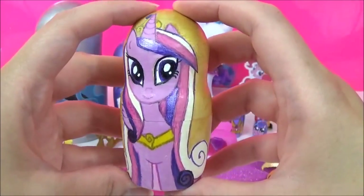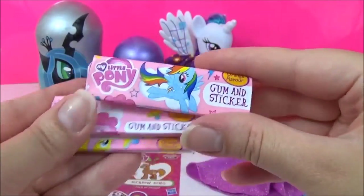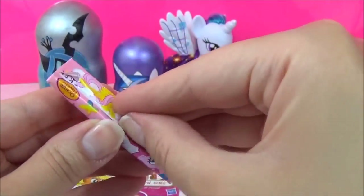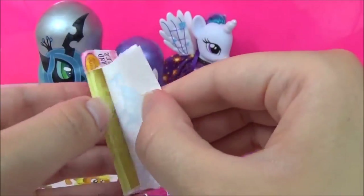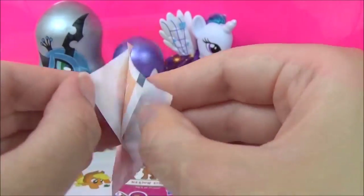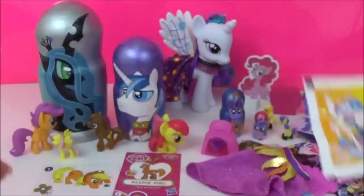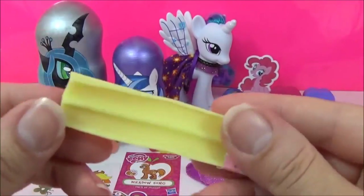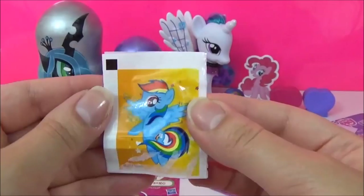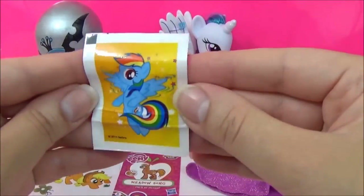Let's see what kind of surprises are in this Princess Cadence nesting doll. Looks like we have some My Little Pony gum and stickers. That sticker was stuck to the wrapper unfortunately, but it's such a nice Princess Celestia sticker. Here's the gum - it says it's orange flavour. These are really nice stickers - that's a nice Rainbow Dash sticker. I have no idea why they're sticking to the wrappers.